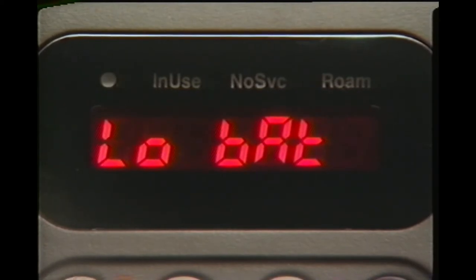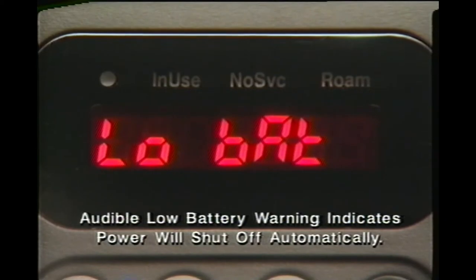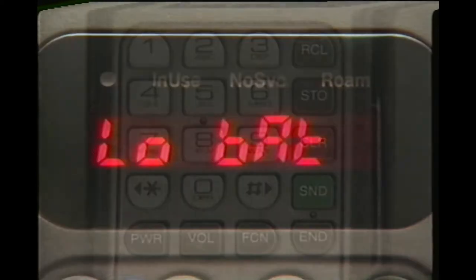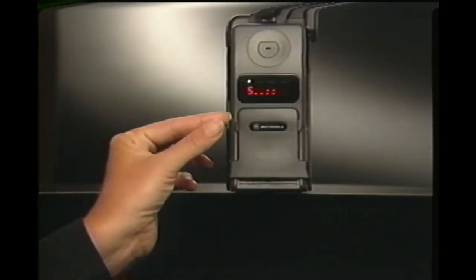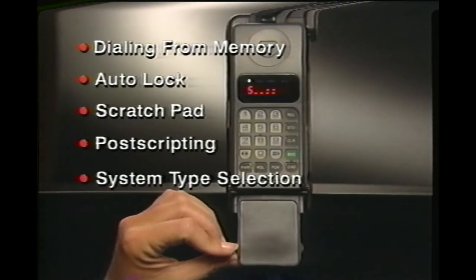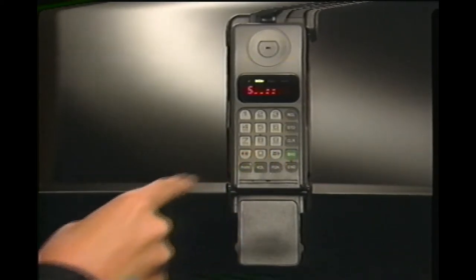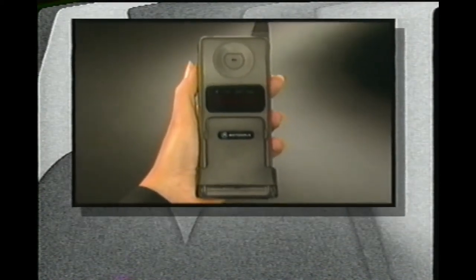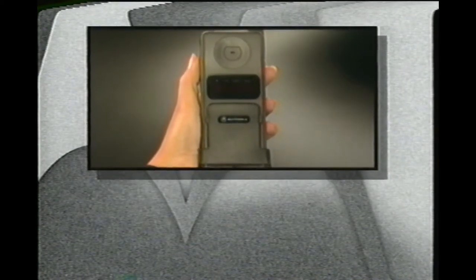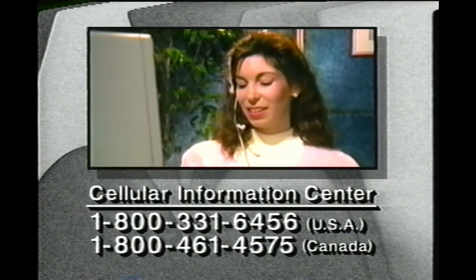As your battery power gets lower, you'll see a message on the display. And when it's almost completely discharged, you'll hear an audio warning. While we've shown you the basics of daily phone use, there are a variety of features which haven't been demonstrated here. Please read your owner's manual carefully to make sure you get the most out of your new cellular phone. If you need further assistance or wish to offer suggestions, please call the Cellular Information Center.